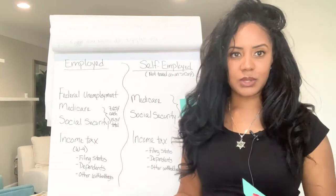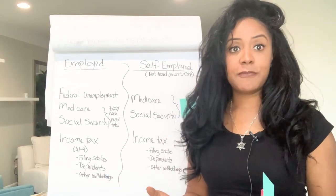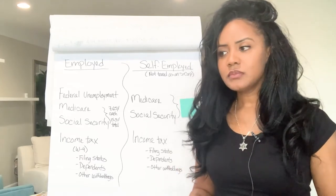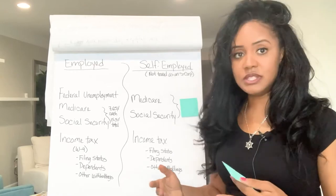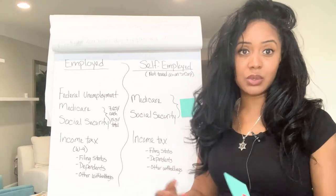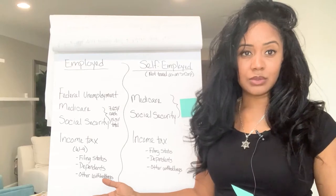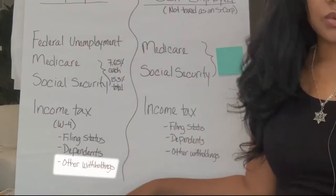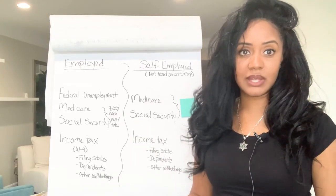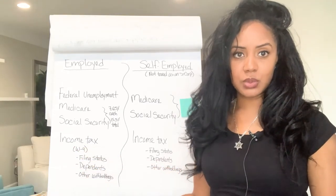When you work for someone else, you receive what's called a W-4 before you start. That form got a big makeover in 2020. This is where you calculate different withholdings — you have your filing status, whether you're single, married, or head of household. Then you have your dependents, how many people you're taking care of, and other withholdings. They take that form, tally it up, and calculate how much income tax needs to be withheld from your paycheck.